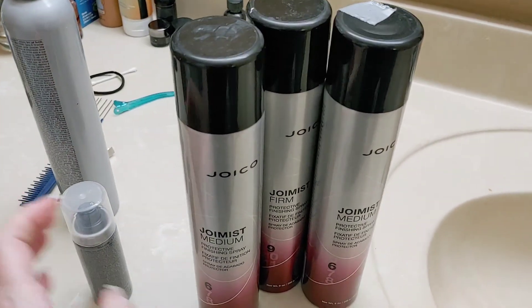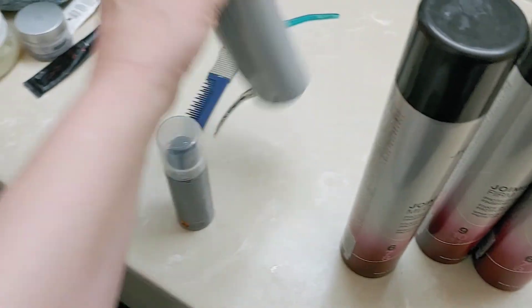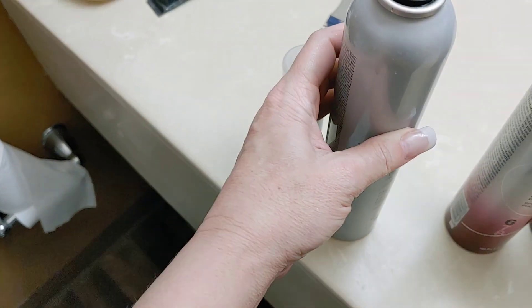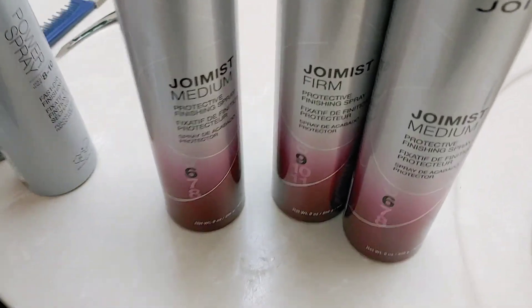I've been using Joico since before they were even sold at Cosmo Professional. I usually stock up — I like the 8 to 10 and then I like the 6. I use the ice mist, I use their shampoo and conditioner, I use their K-Pack. I'm a cosmetologist — a licensed cosmetologist.